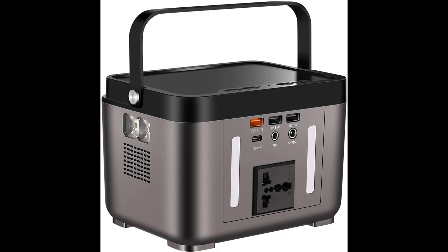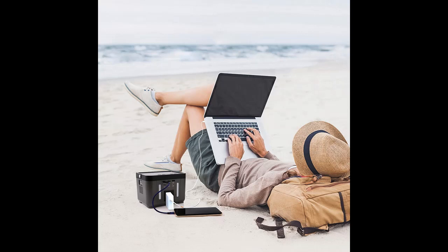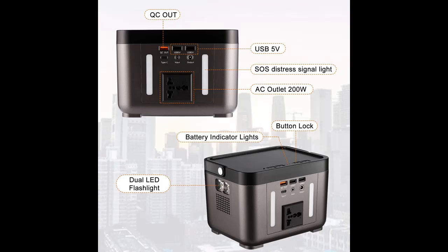SailNovo Lithium Portable Power Station. With the development of the economy, solar portable power stations are becoming more and more popular. Whether you are powering a camera on a campsite, a power tool on a rooftop, an office in an RV, or preparing for the apocalypse, SailNovo Generator puts an amount of power in a person's hand.